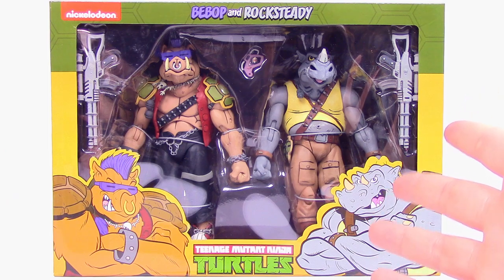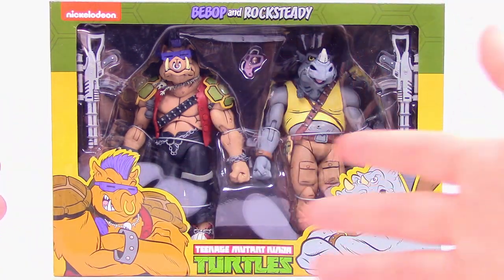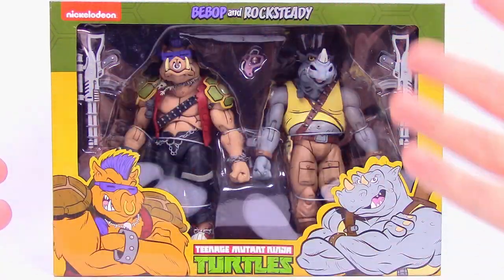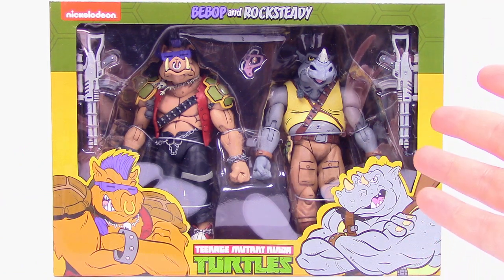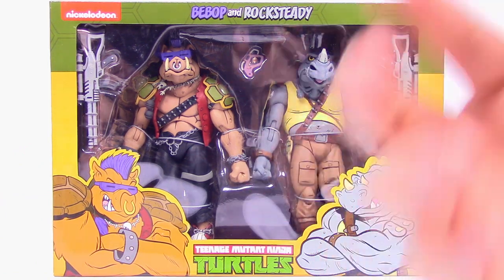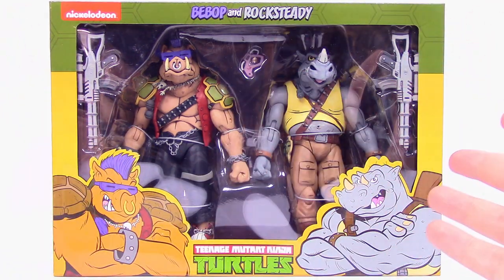We lucked out quite a bit to actually find them because we have heard Targets have been restocking them and NECA has been sending more out, but we keep searching almost every single week and never found them until finally this week. So if you're still looking for them, be sure to just keep checking your Targets. Ours had two and of course we only need one, so we left the other one for someone else.